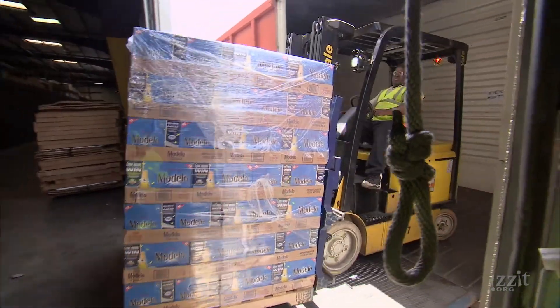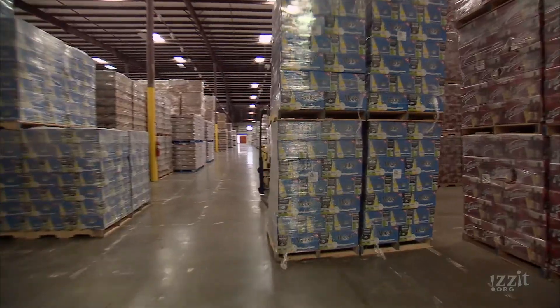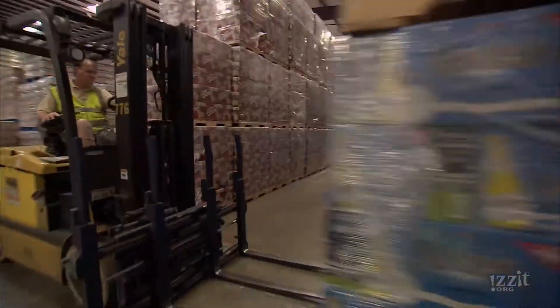We have customers that have a lot of food products — water, juices — and this warehouse and complex we have right here in Florida needs trucks to be able to run at all times.